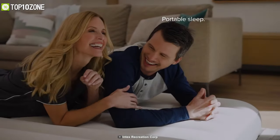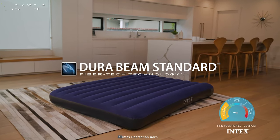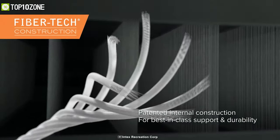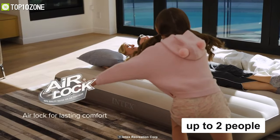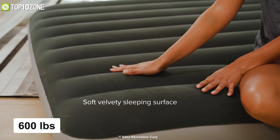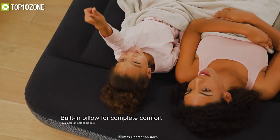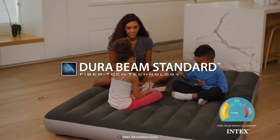Designed to provide maximum comfort, the Intex Durable Beam Standard can surely be your next outdoor buddy. It's wrapped in a soft velvet sleeping surface and has a fiber-tech construction with high-strength polyester fibers that give you enhanced support and stability. This air mattress can accommodate up to two people and withstand a maximum weight capacity of 600 pounds. It also features a two-in-one valve with an extra-wide opening for quick inflation and deflation. If you're in the market for a lightweight mattress with a premium feel, the Intex Durable Beam Standard is the one for you.